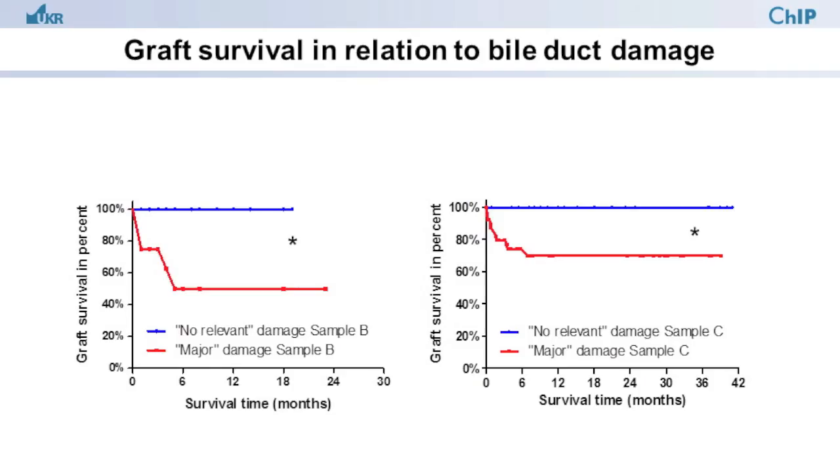We next correlated these findings with the clinical outcome of the patients and found that Balduck damage at the time of cold storage, therefore before actual liver transplantation, is a highly sensitive and specific prognostic parameter for biliary complications and graft loss following liver transplantation.